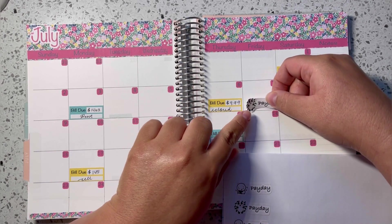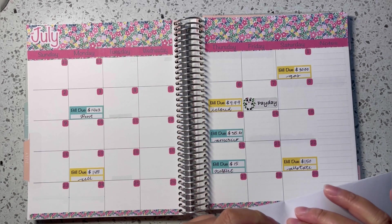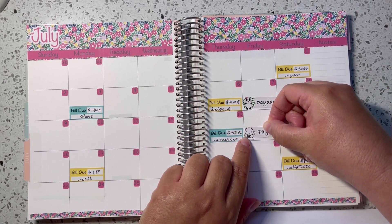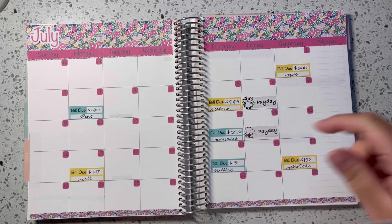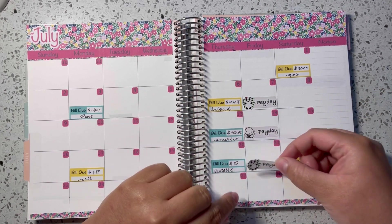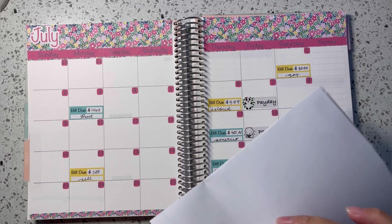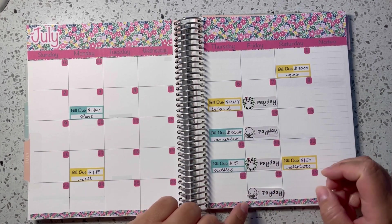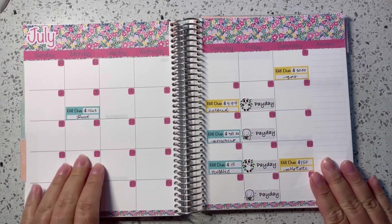My husband gets paid every Friday, so I'm adding his pay stickers. I love this little 'pookie bear' sticker — I think it's from Once More with Love. Doesn't that look super cute?